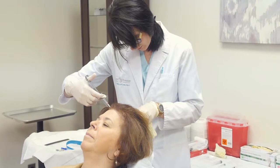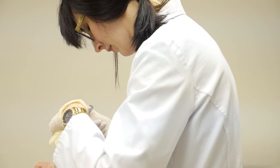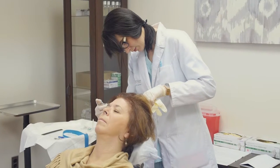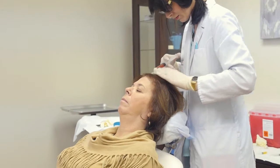As the blood is spinning, a local anesthetic will be used to prepare the treatment area to ensure you will not experience discomfort during the procedure. Once the PRP is separated it is drawn up into a syringe and injected throughout the treatment area.